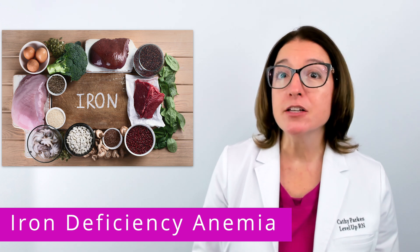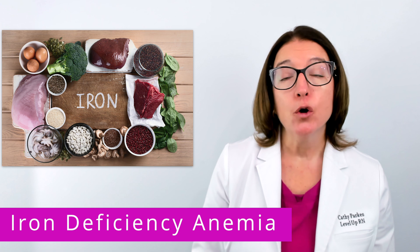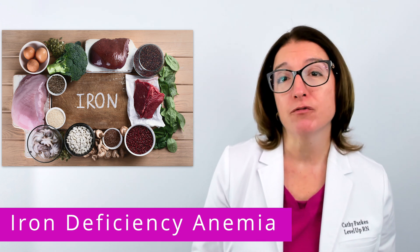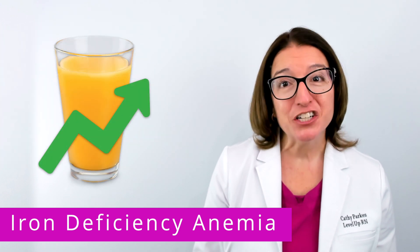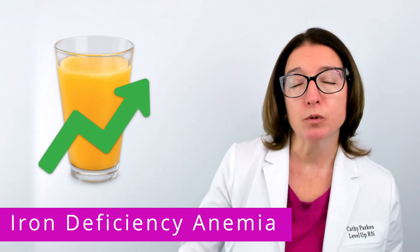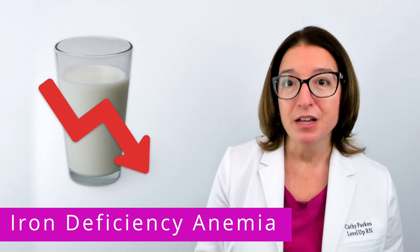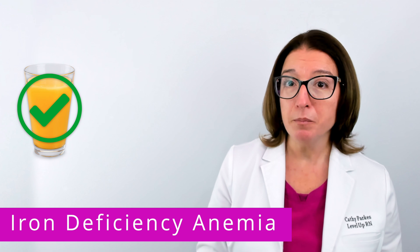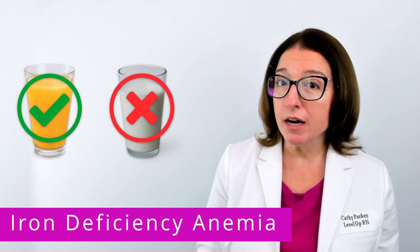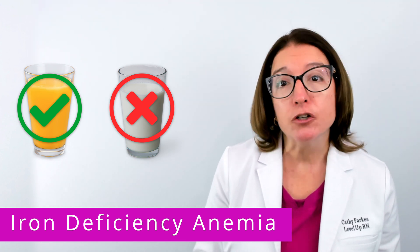In terms of family teaching, we want to encourage families to increase their child's intake of iron-rich foods, which includes green vegetables, meat, raisins, and iron-fortified foods. In addition, it's important to note that vitamin C increases absorption of iron, whereas calcium decreases absorption of iron. So taking an iron supplement with orange juice is a great idea, whereas we would not want to take it with milk or antacids because this would decrease absorption.